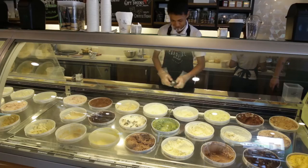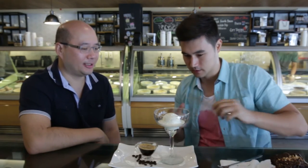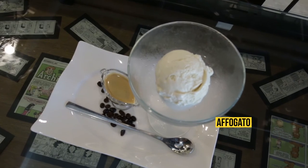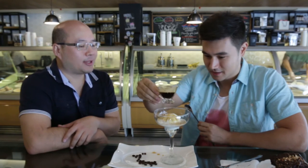We've tried some of the savory items, so now let's move on to the ice cream. The first thing we're going to try is the affogato. This is a shot of espresso by Slurp Coffee, and then it's complemented by — traditionally an affogato is the vanilla bean scoop.